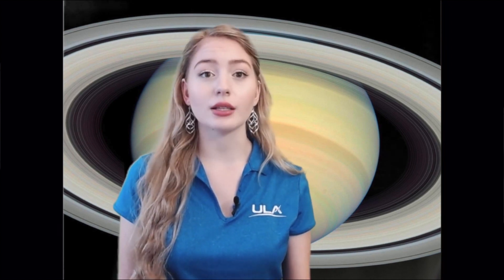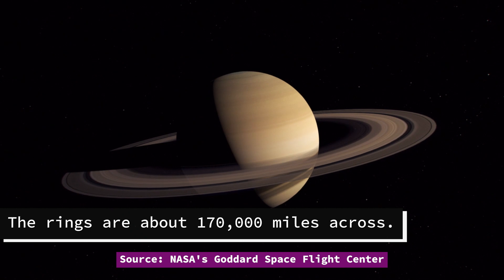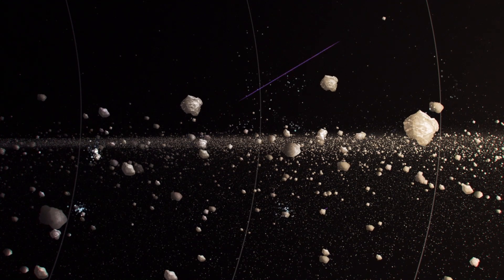Saturn is best known for its distinct ring system. These rings have fascinated stargazers for centuries. Although through binoculars or a small telescope Saturn appears surrounded by a single solid ring, it actually has seven large separate rings that are separated by dark divisions. Other fainter rings have been discovered as telescope technology has improved. The rings are about 170,000 miles across and are made up of billions of particles ranging from the size of a grain of sand to the size of a building that is a couple stories high.